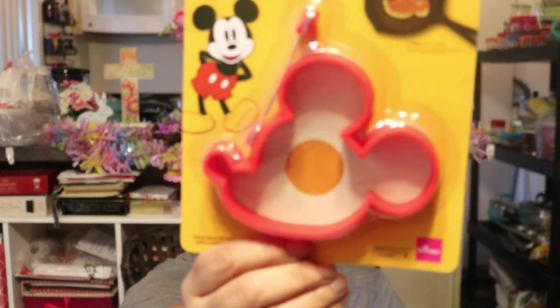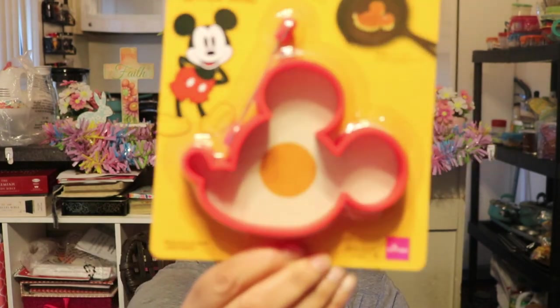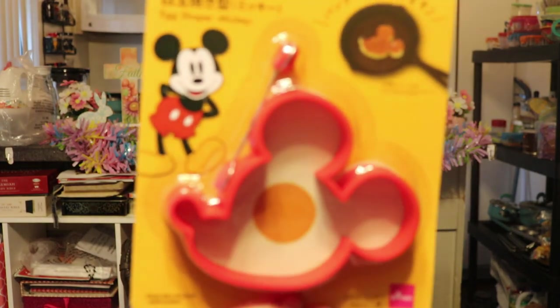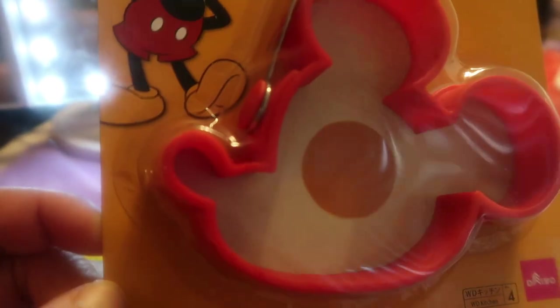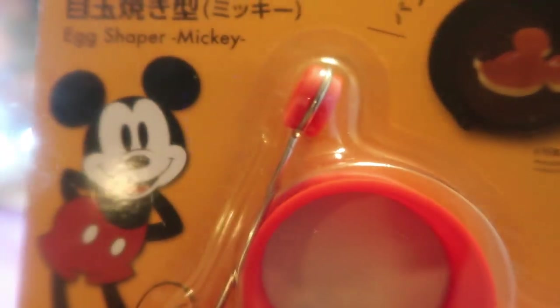The next thing is perfect for weekend breakfast for your grandchildren or kids — sometimes kids don't want to eat eggs so you have to make it fun. This is a cute little Mickey egg shaper mold — you can make a Mickey-shaped egg or pancake. How cute is that little Mickey egg shape head mold! Look at his little nose — just the cutest little mold, adorable and fun for kids.